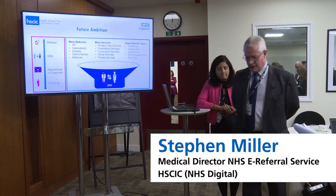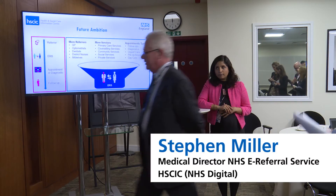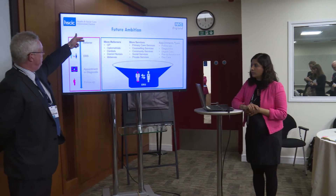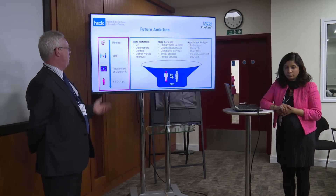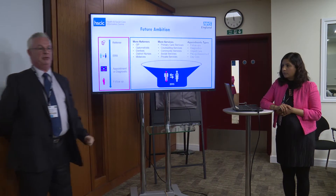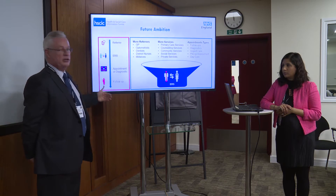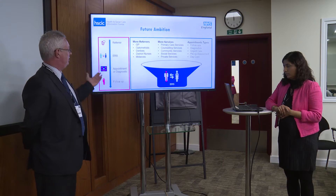If we look at where we are now and where the future is going — for the last 10 years of Choose and Book, ERS, or Choose and Book formally, was used to refer patients essentially from their GPs to a hospital outpatient appointment or diagnostic service. And that was about it.